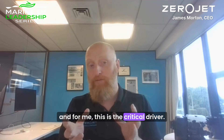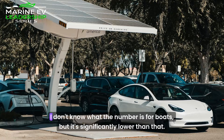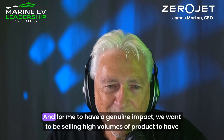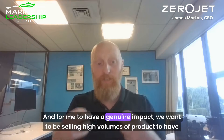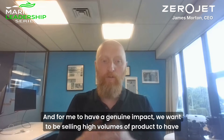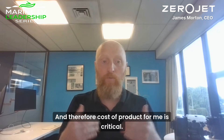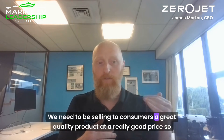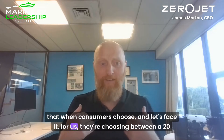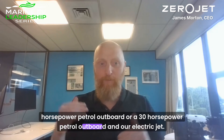And for me, this is the critical driver. Let's face it, 20 million electric cars sold last year. I don't know what the number is for boats, but it's significantly lower than that. And for me, to have a genuine impact, we want to be selling high volumes of product to have a high level of impact. And therefore, cost of product for me is critical. We need to be selling to consumers a great quality product at a really good price, so that when consumers choose — and let's face it, for us, they're choosing between a 20-horsepower petrol outboard or a 30-horsepower petrol outboard and our electric jet.